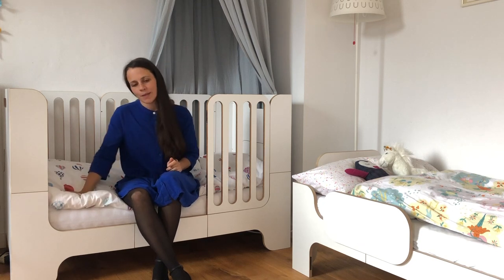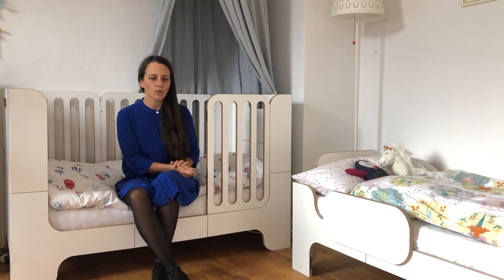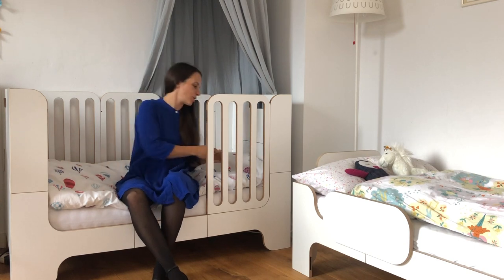I am currently sitting in the bed of our daughter Wilma. She is 4 years old and for her it's good to have this arrangement. I think soon we could open the side front completely and now I want to show you how it works.